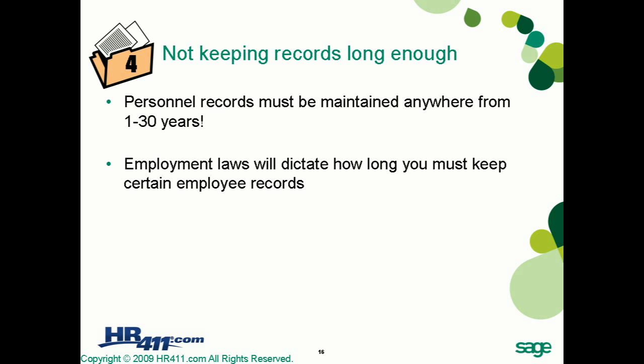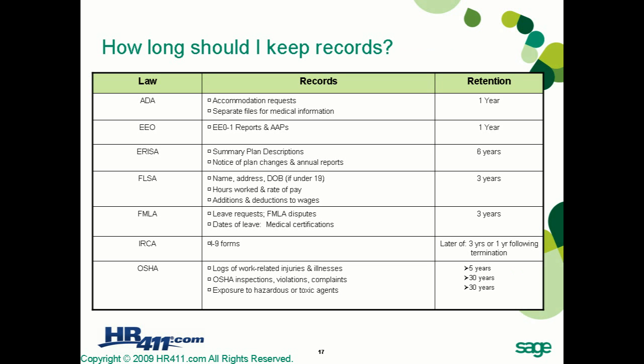Different laws require employers to retain certain records for a specified period. The chart on the next slide will cover some major employment laws that impact employer record-keeping requirements, as well as how long files are to be retained.